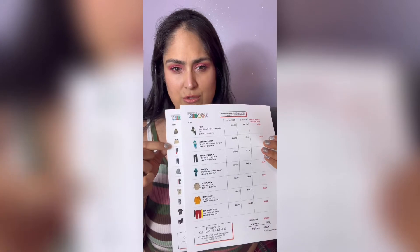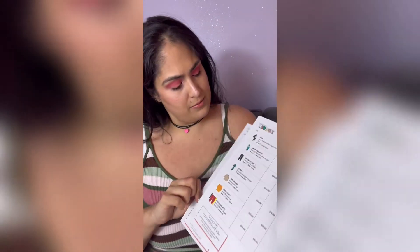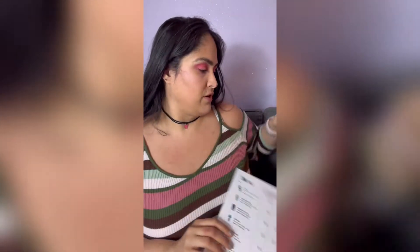So for Matthew, he got 10 items. One of the items here actually has three pieces. So you get 10 items, and this box was also $55.